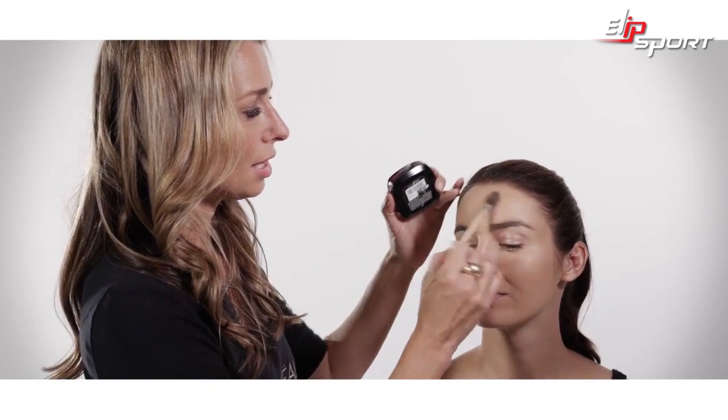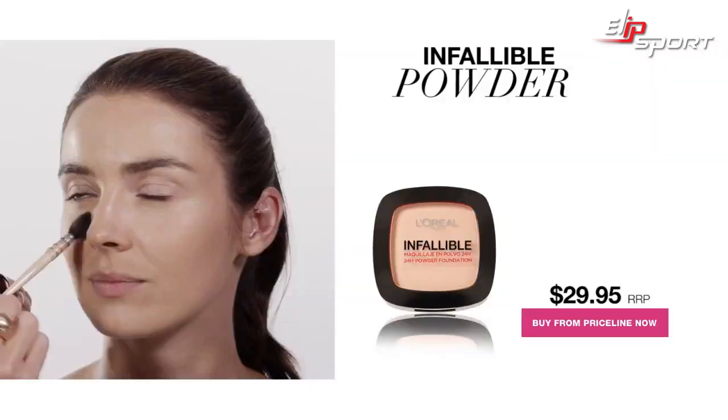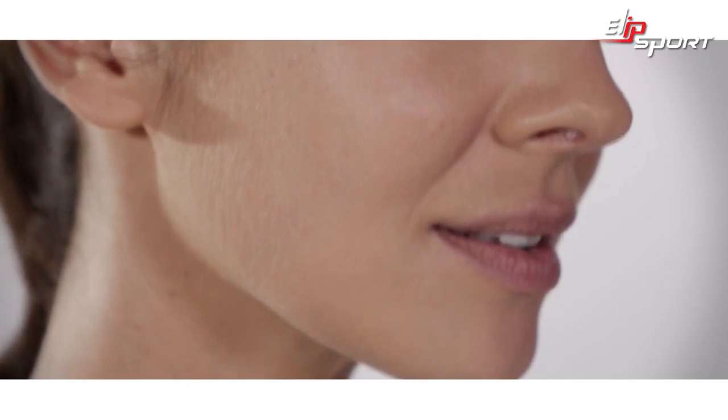The finishing touch for applying your foundation is to use a powder, and for oily skin, the Infallible powder is my favourite. Just use a small brush to press over the whole foundation with really light strokes and just a very small amount of product. I absolutely love the matte finish of this Infallible Matte range.